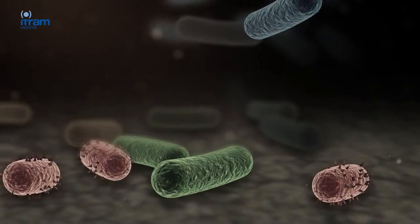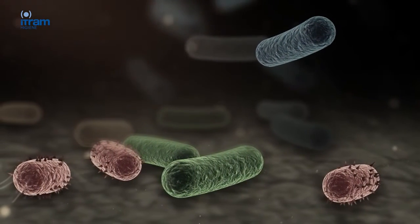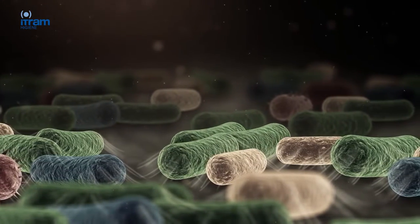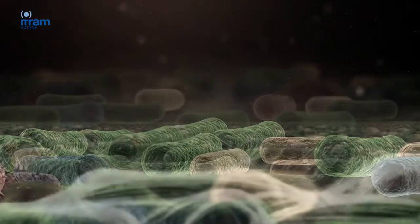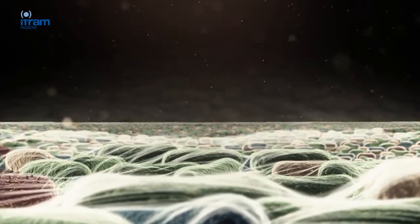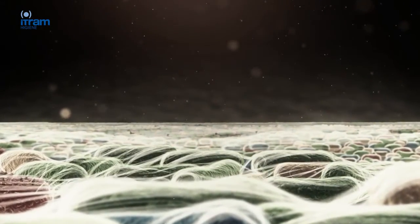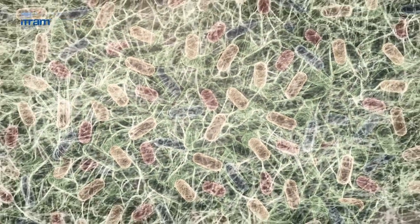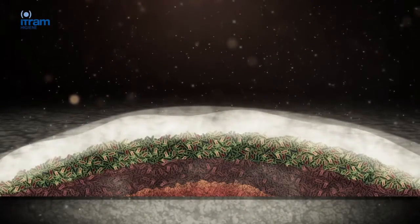Biofilms are complex communities that are formed when microorganisms adhere to each other. They multiply and produce a type of extracellular polymeric substance — EPS — which protects them from environmental conditions. In this way they become a source of critical contamination because they are very difficult to detect, invisible to the human eye, and very resistant to cleaning methods.